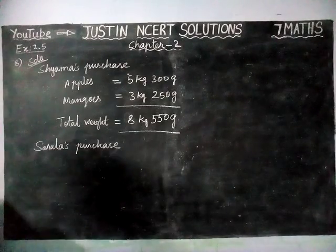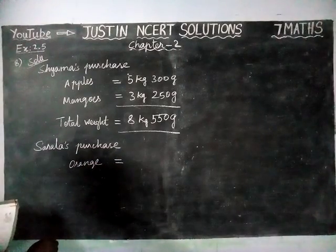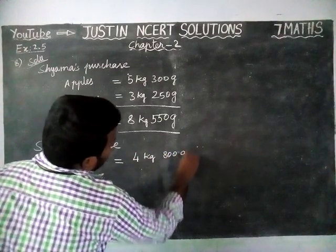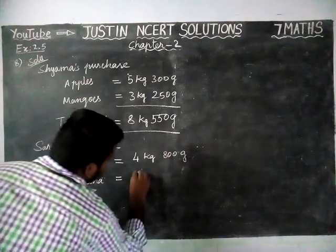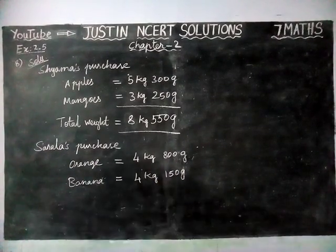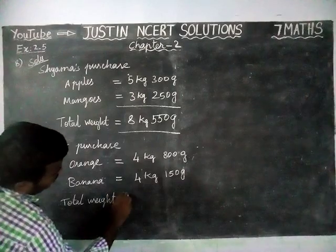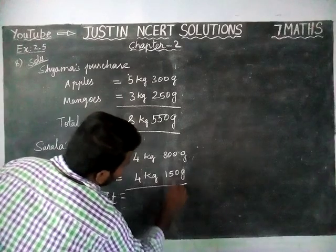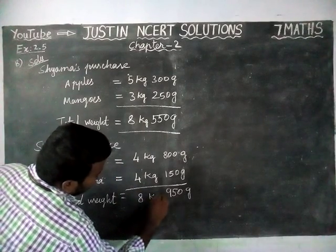Sarala's Purchase: Sarala bought oranges and bananas. Oranges = 4kg 800g, Bananas = 4kg 150g. We have to find the total weight. Adding the grams first: 800 plus 150 — 0 plus 0 is 0, 0 plus 5 is 5, 8 plus 1 is 9 — so 950 grams. Kilograms: 4 plus 4 is equal to 8 kilograms.